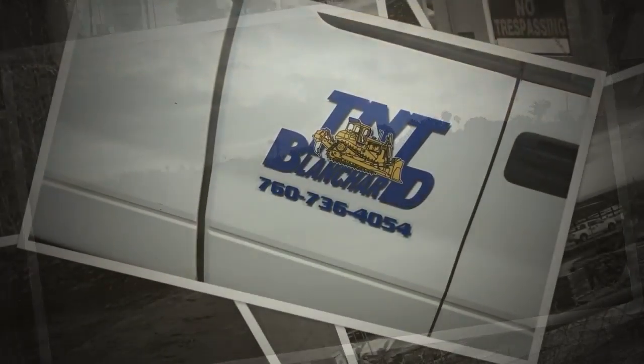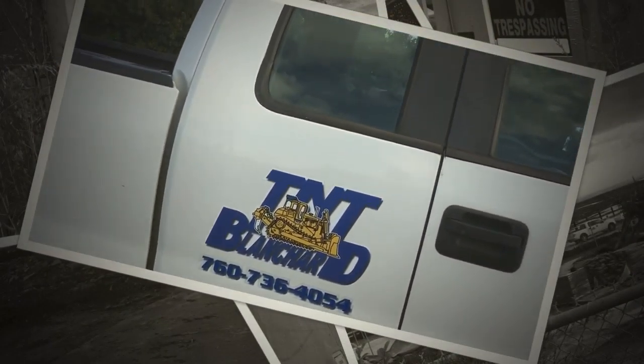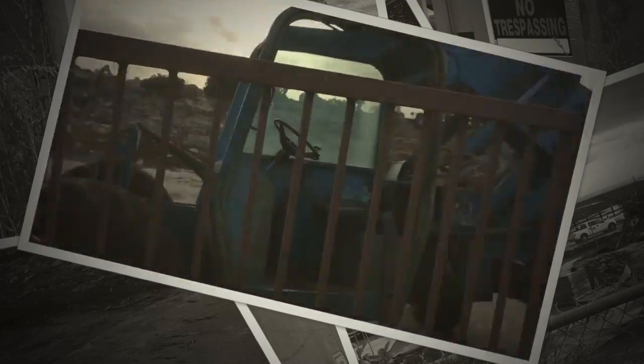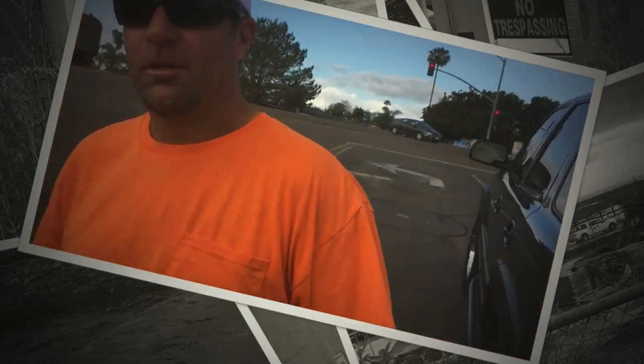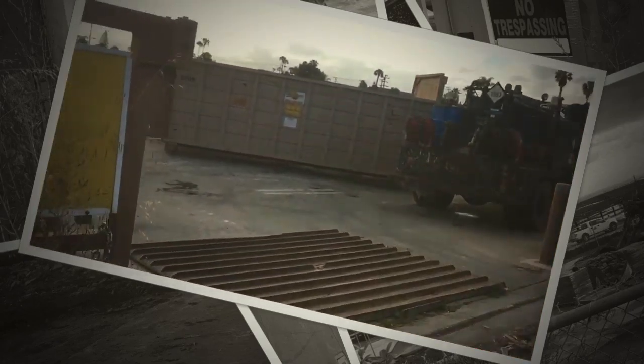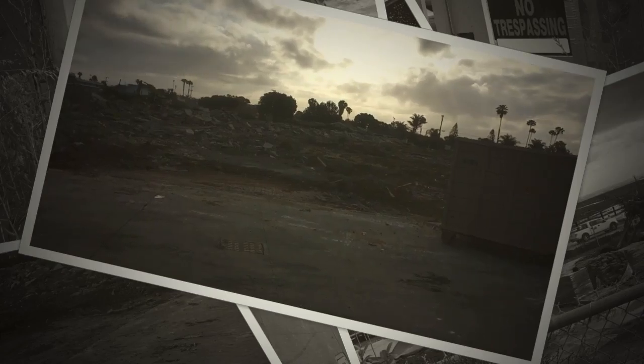So TNT Blanchard — 760, that must be North County — they're here to do the demolition. This young man's name is Brian. He's out of North County, Temecula. Let's walk in here a little bit.